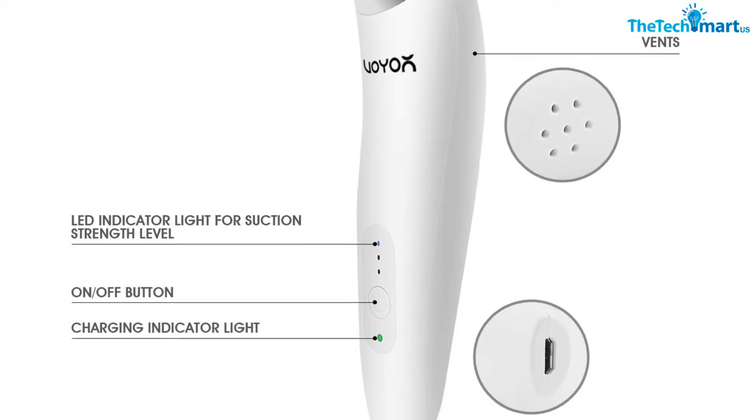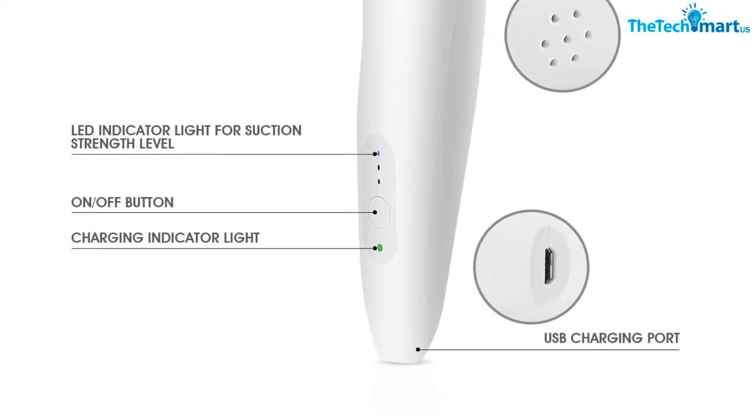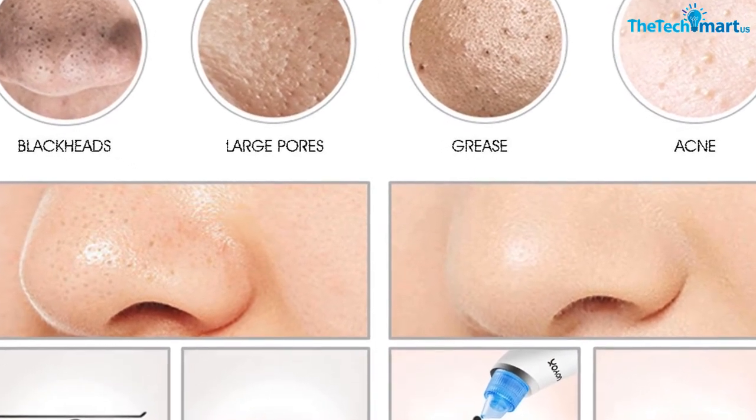This lightweight vacuum works effectively on all types of skin, so having the VOYOR Blackhead Remover Vacuum can save your money and time since you don't need to buy many separate blackhead removers. It can remove oil, dirt, dead skin, blackheads, and grease, while also helping to improve blood circulation and lessen wrinkles.